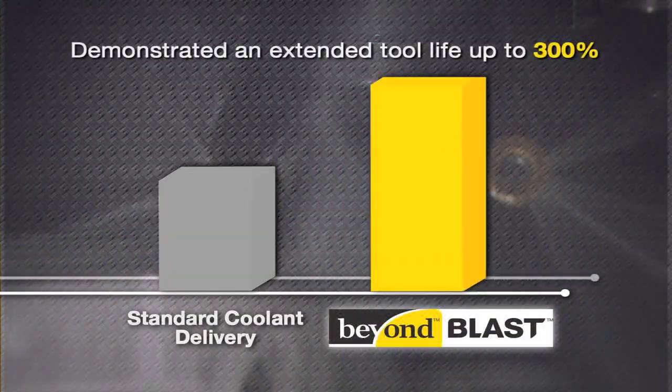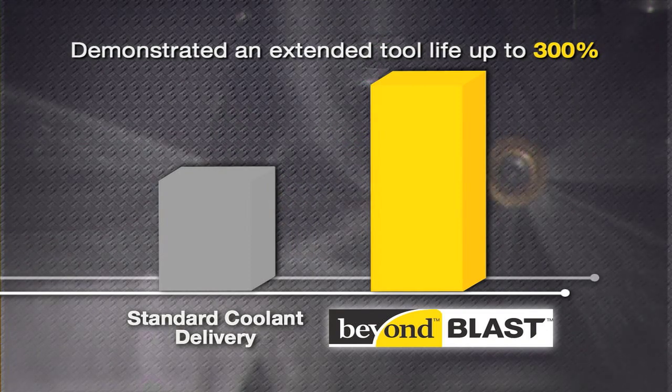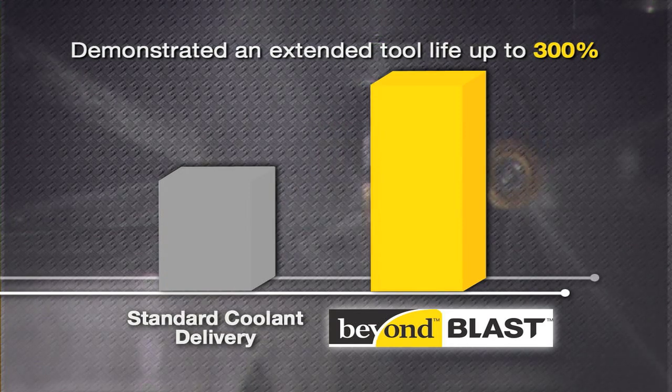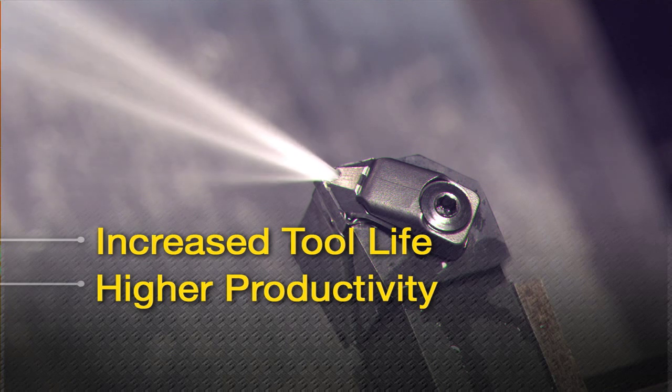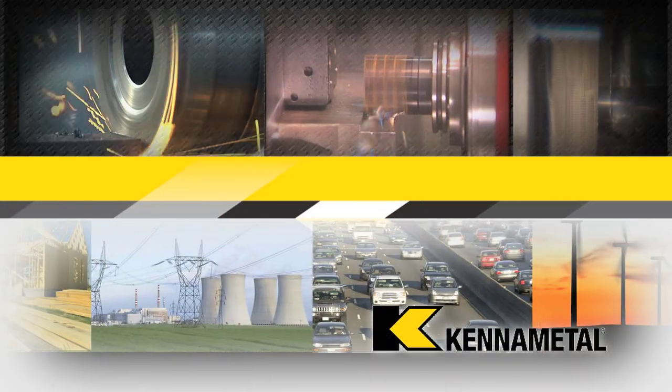Beyond Blast has demonstrated an extended tool life of 300% compared with conventional tools that require a standard coolant delivery system. Increased tool life and higher productivity mean less waste, providing a more sustainable approach to manufacturing.